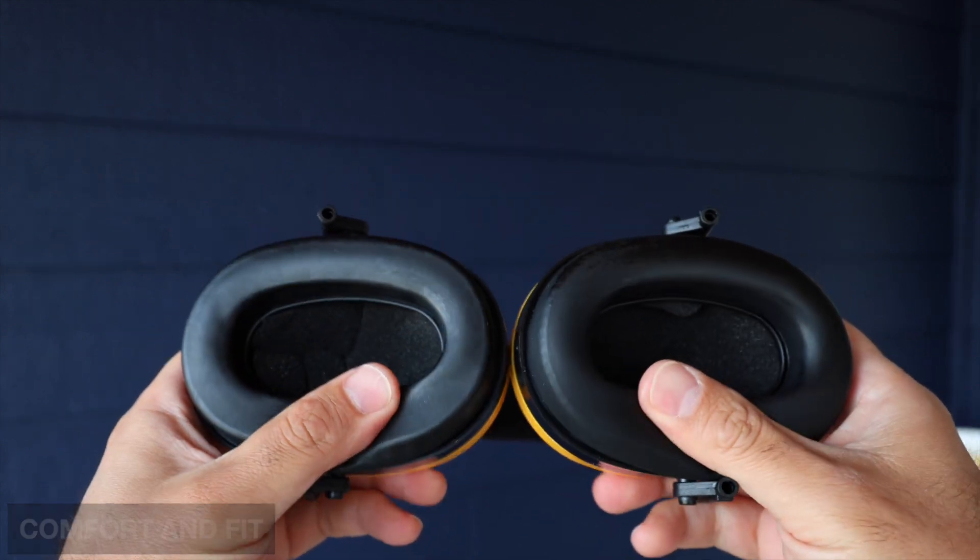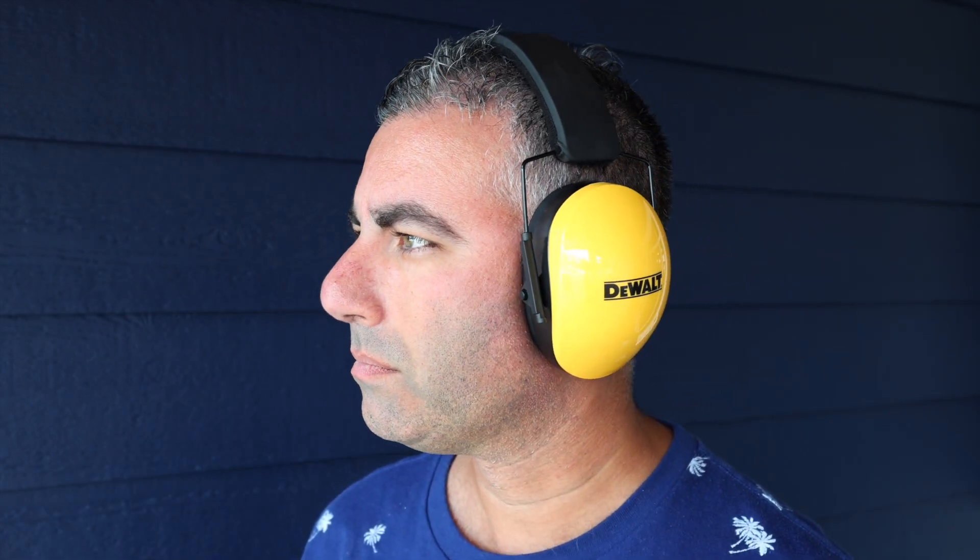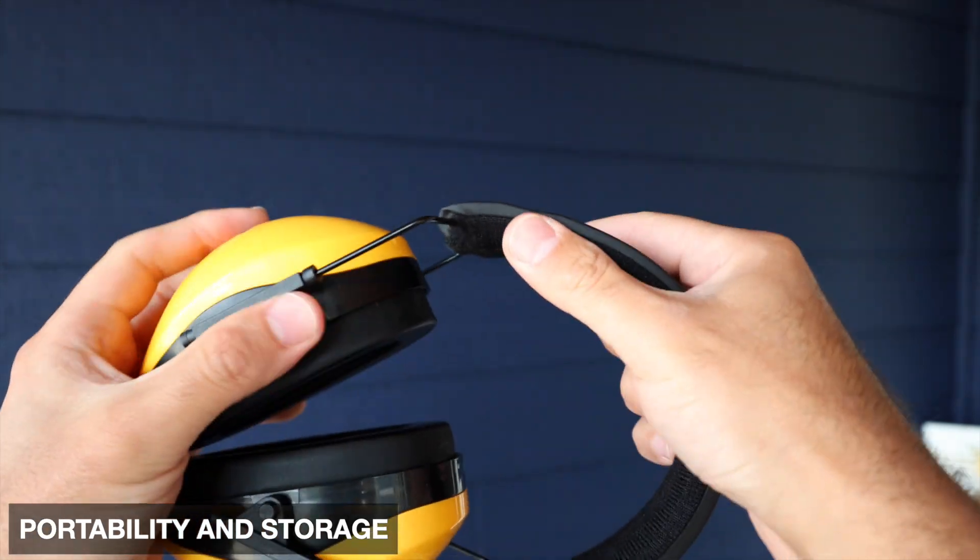It's got a padded headband and cushioned ear cups, and ensures a snug and comfortable fit for extended wear, reducing fatigue during long periods of use. Reason number three is portability and storage.